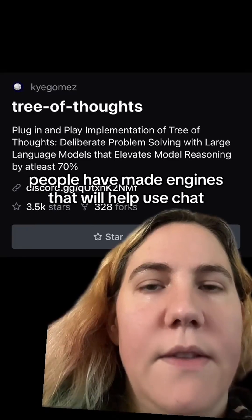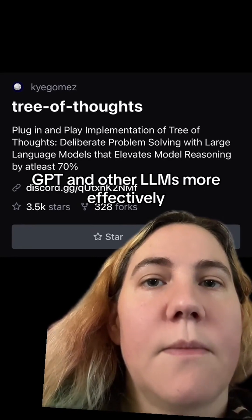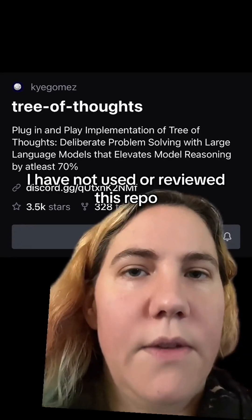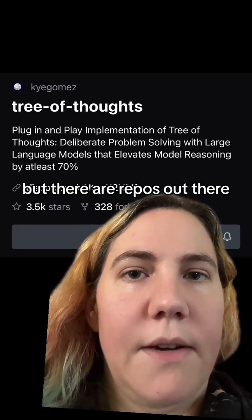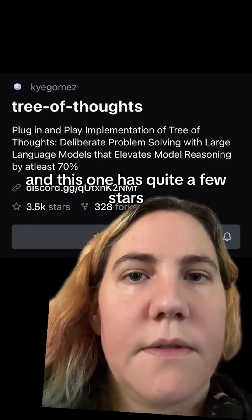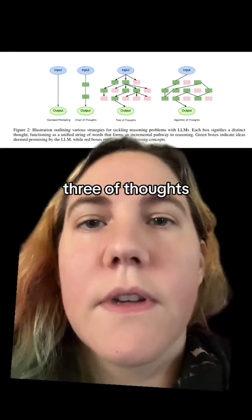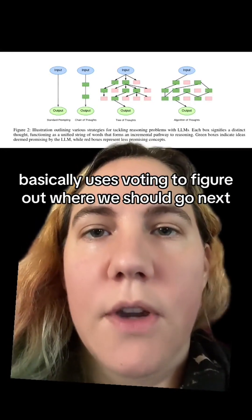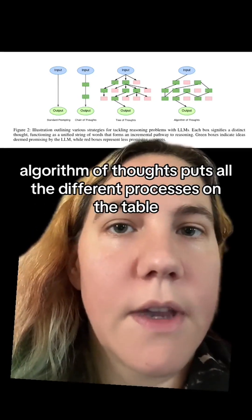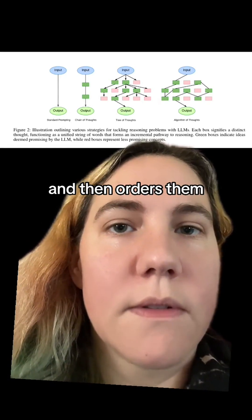People have made engines that will help use ChatGPT and other LLMs more effectively. I have not used or reviewed this repo, so I'm not endorsing it, but there are repos out there, and this one has quite a few stars. The latest advancement is called algorithm-of-thoughts. Tree-of-thoughts basically uses voting to figure out where we should go next. Algorithm-of-thoughts puts all the different processes on the table and then orders them.